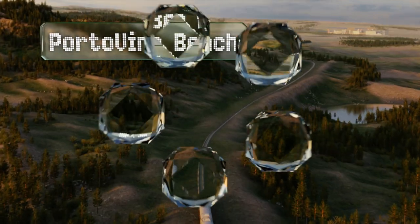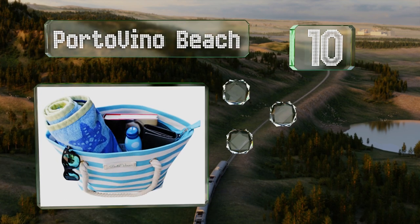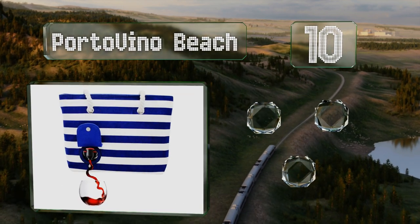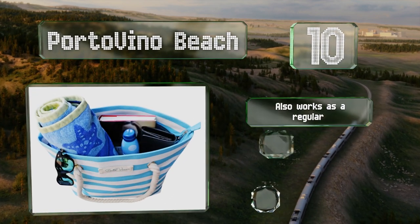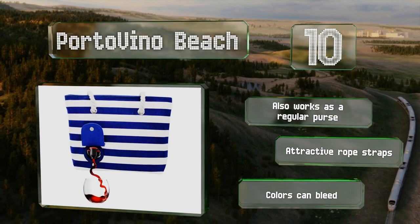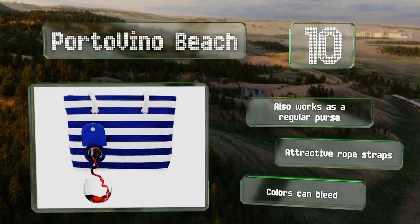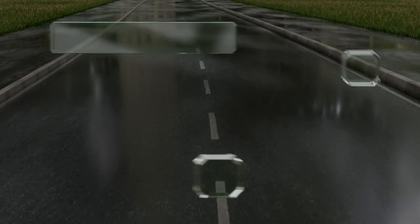Starting off our list at number 10, should you need a discreet way to transport and serve your booze, the Borto Vino Beach is a smart pick. It has a BPA-free pouch that can hold one and a half liters of liquid and a flap-covered opening on the side through which you can feed the spout. It also works as a regular purse and comes with attractive rope straps; however, the colors can bleed.